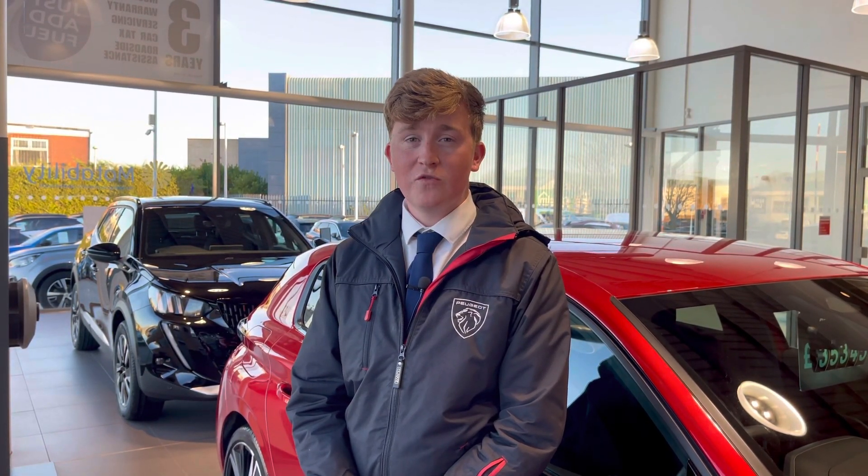This vehicle comes with a minimum of one year's warranty and one year's roadside assistance. For more information or to book a test drive, please call us on 01244 398 600 or enquire online now.